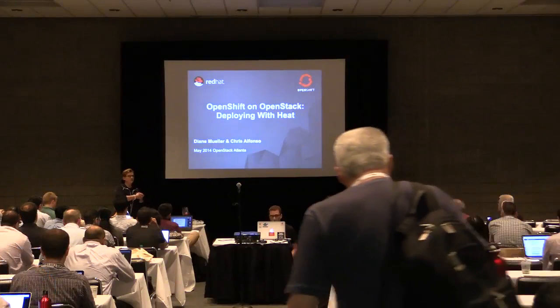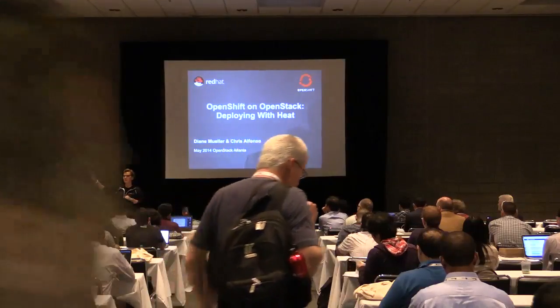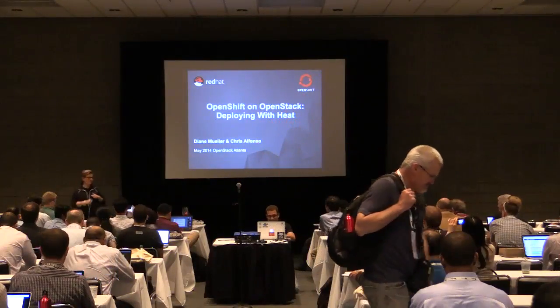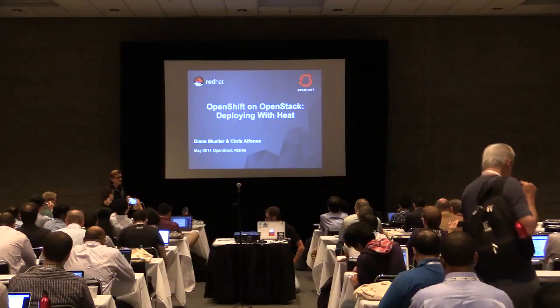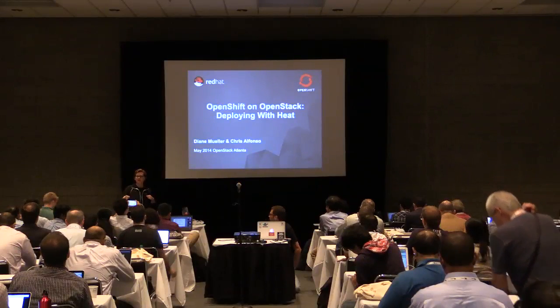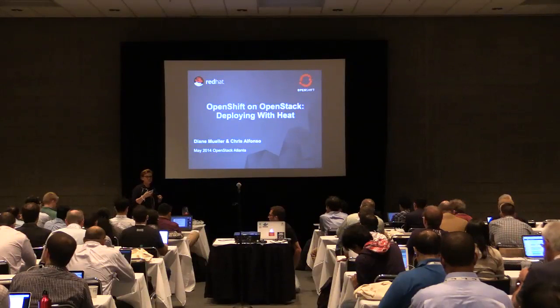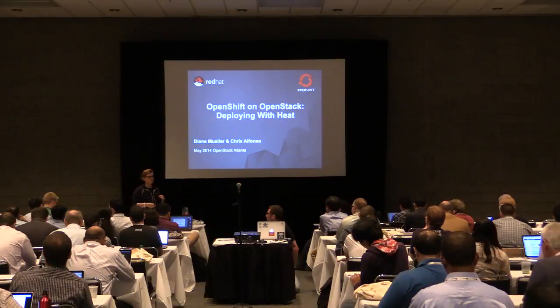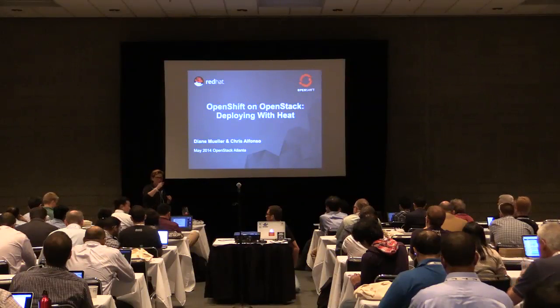So how many of you here have heard of OpenShift before? I've been doing this talk and versions of it for the past three OpenStack summits, so that means we're doing something right. Can we hit the next slide?